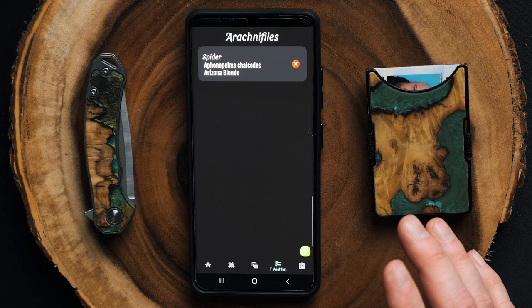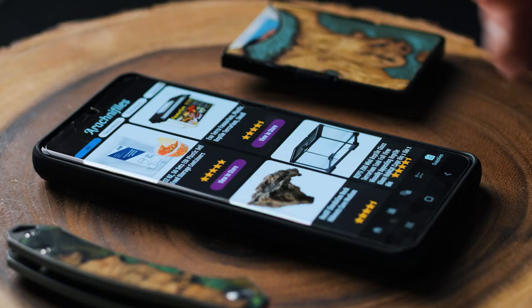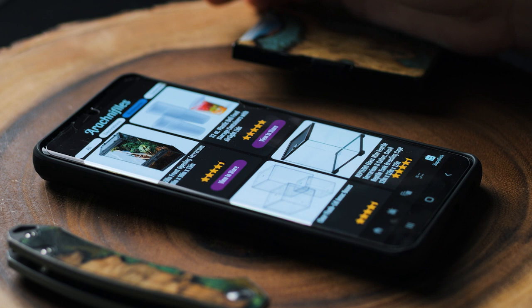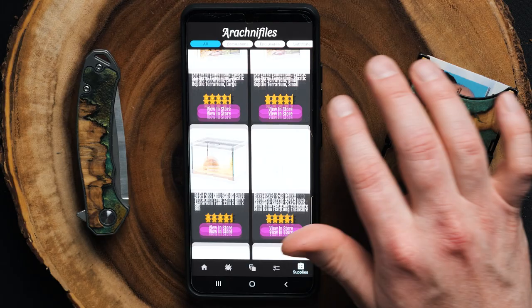The final icon along the bottom is Supplies, where you can find decorations, enclosures, different substrates, and useful things. It's got all kinds of stuff — enclosures, watering dishes — you name it, if you need it for a tarantula it's in here. He's updating this constantly, so there'll be a lot more items added in the near future.